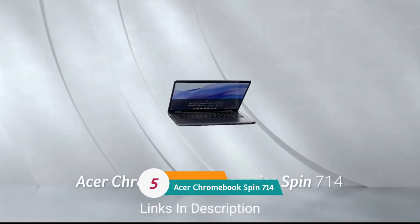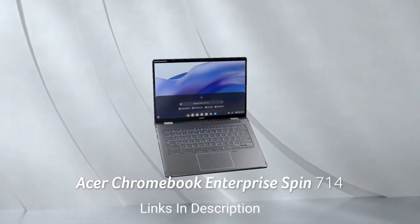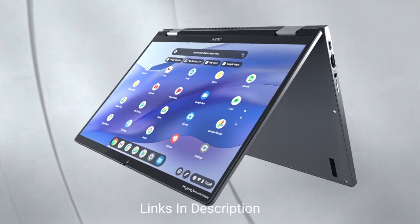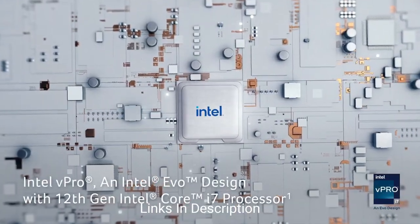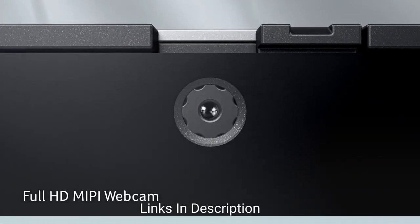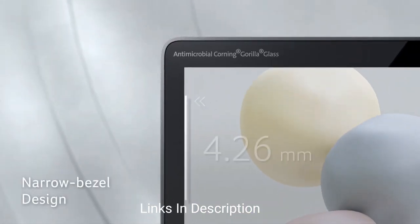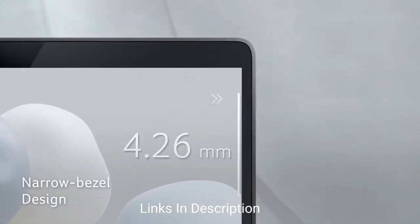The Acer Chromebook Spin 714 — a premium-feeling laptop that is still affordable. The Acer Chromebook Spin 714 delivers very strong performance compared to most Chromebooks, thanks to its 12th generation Intel Core i5 processor, while still being a decently affordable machine. It has a premium build quality with an aluminum chassis. Chromebooks aren't usually known for being high-end machines, but the Spin 714 tries to defy that perception. The laptop comes with 8GB of RAM and a 256GB SSD, making for a great experience with a lightweight operating system like Chrome OS.